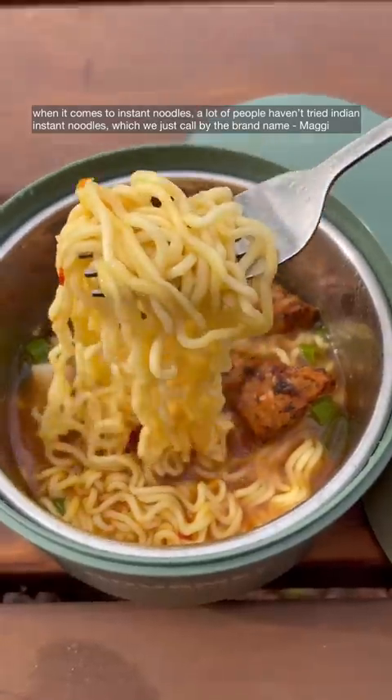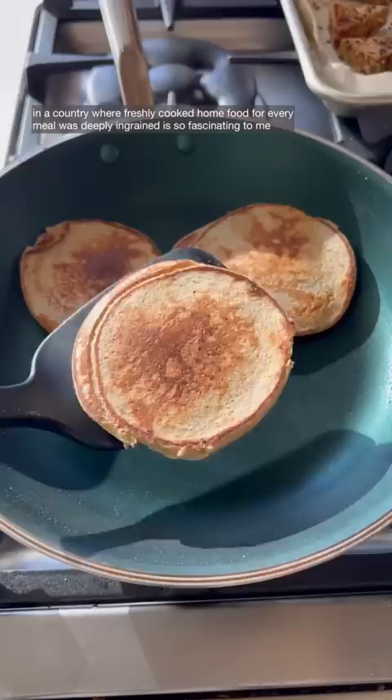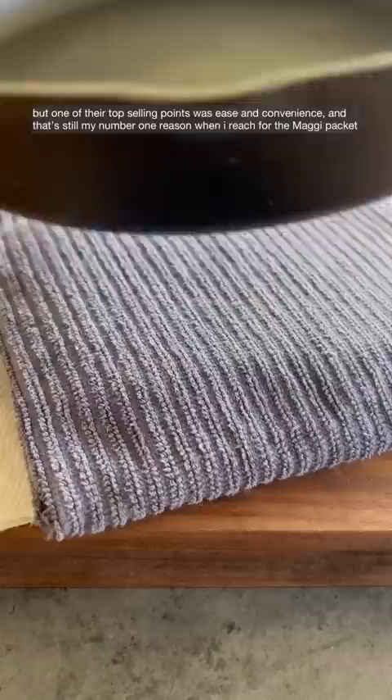When it comes to instant noodles, a lot of people haven't tried Indian instant noodles, which we just call by the brand name, Maggie. The whole journey of how this pre-packaged two-minute meal became so insanely successful in a country where freshly cooked home food for every meal was deeply ingrained is so fascinating to me. But one of their top selling points was ease and convenience, and that's still my number one reason when I reach for the Maggie packet.